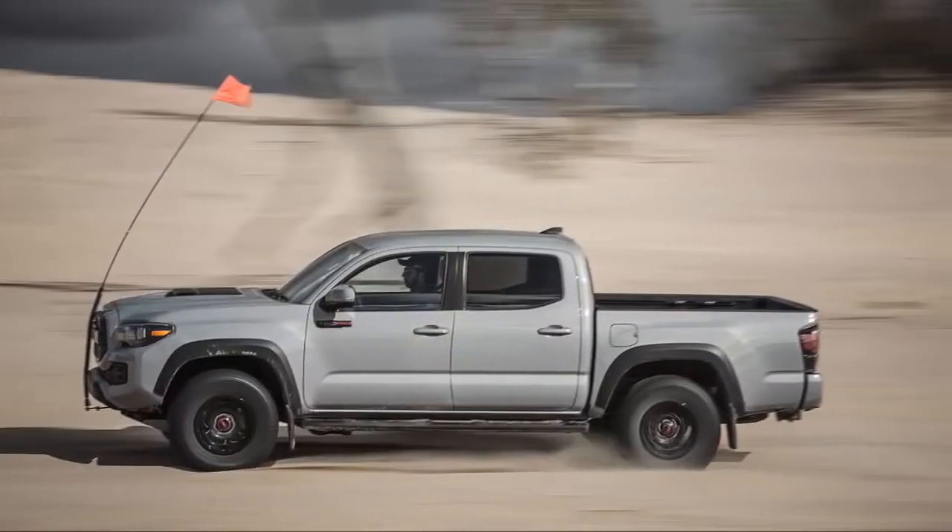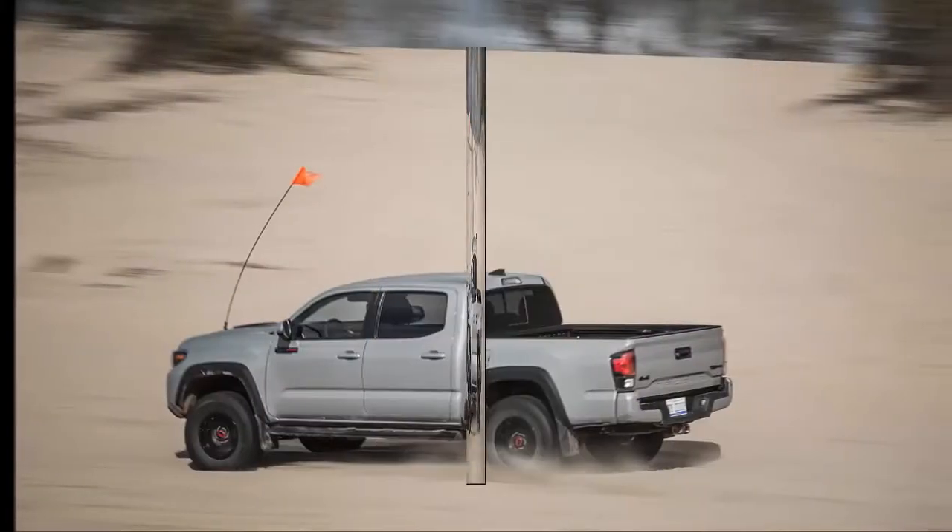2018 Toyota Tacoma — a tried-and-true alternative with solid gold off-road cred.